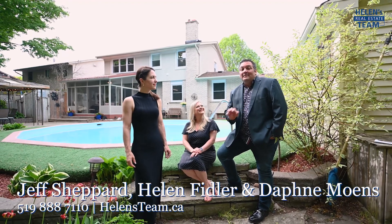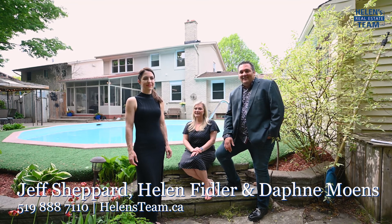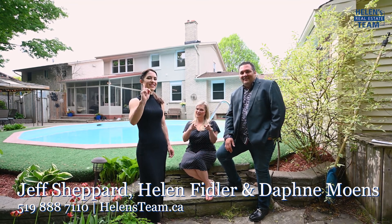155 Dalewood Drive seems like the perfect family home — I just wish I brought my bathing suit! So book your showing today, because this house isn't mine and it should be yours.